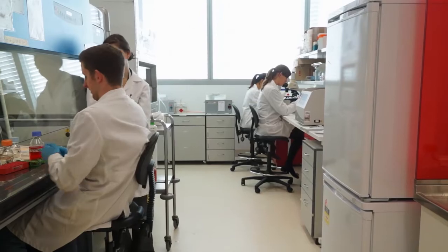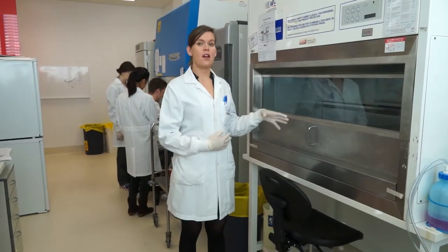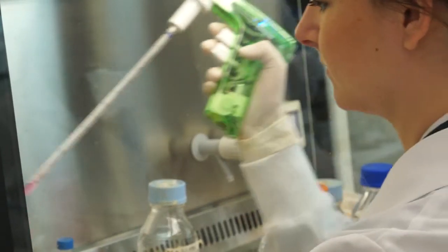So this is the cell culture room where we come to do our tissue culture. This is a culture hood, which creates a sterile environment where we do the cell work — you treat your cells, you harvest your cells; everything happens inside where it's sterile.